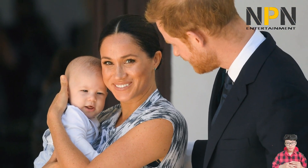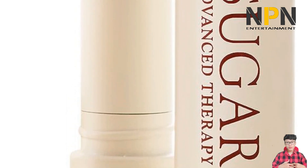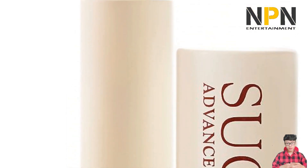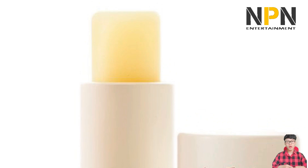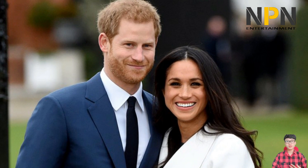Perfect for oily, dry, or sensitive skin, this rice enzyme powder leaves Meghan's skin looking beautifully polished. "It just sort of foams on your face and gives you a really subtle exfoliation," she told Allure back in her Suits days. Celebrity makeup artist Charlotte Tilbury makes one of Meghan's favorite lipsticks.